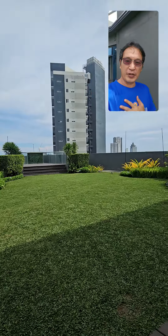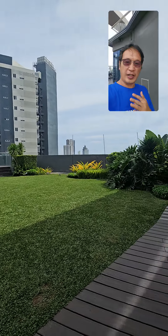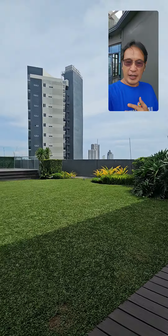Hello, good day! I am here at JIG Tower located near Ayala Business Park. We have an available office for rent here.